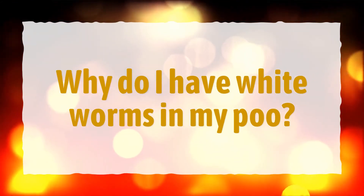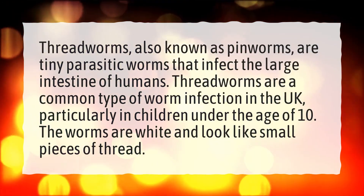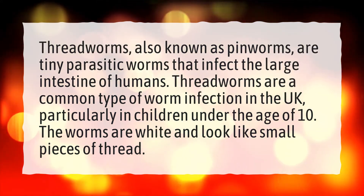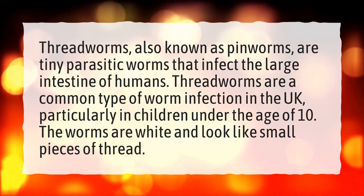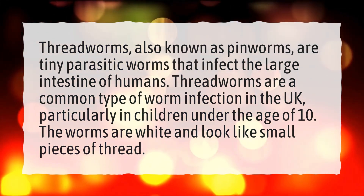Why do I have white worms in my poo? Threadworms, also known as pinworms, are tiny parasitic worms that infect the large intestine of humans. Threadworms are a common type of worm infection in the UK, particularly in children under the age of 10. The worms are white and look like small pieces of thread.